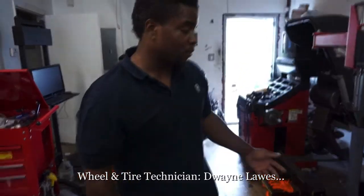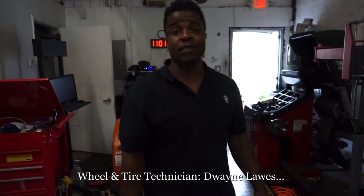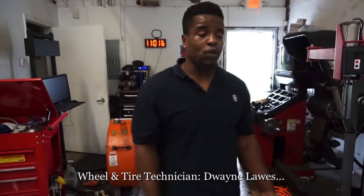This is Duane coming to you straight from Dublin Tire. I just want to show y'all guys what we do here at Dublin Tires and a few of our machines.